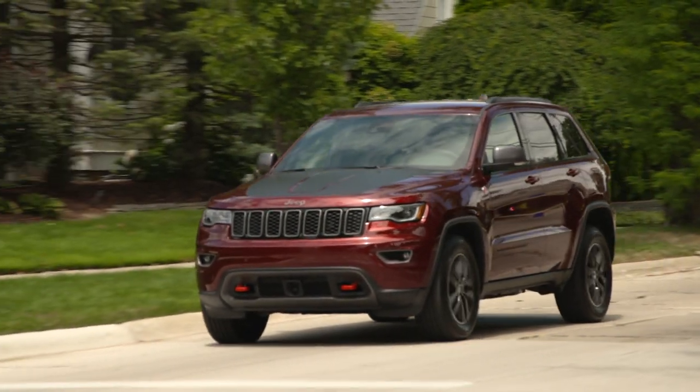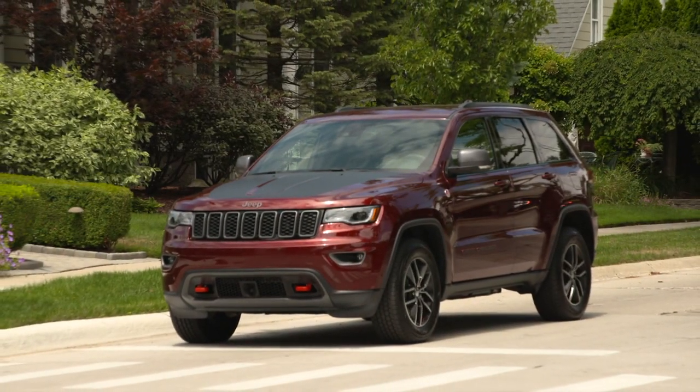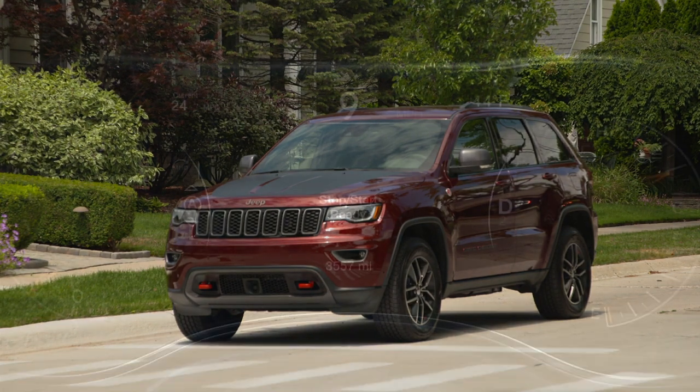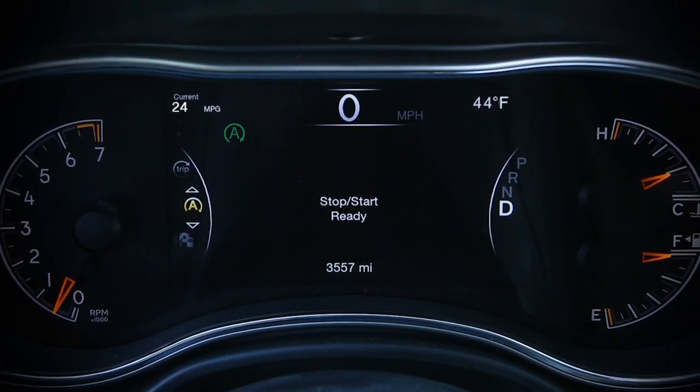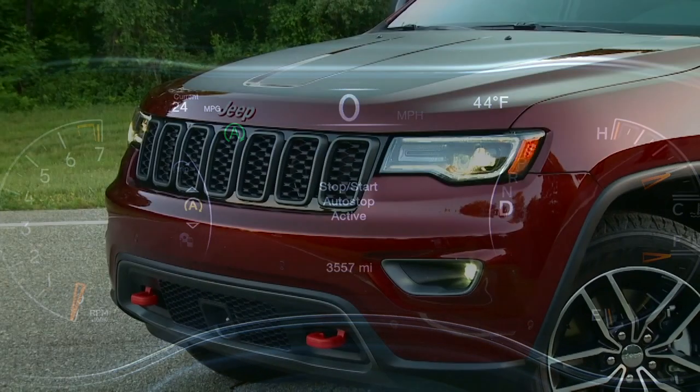If equipped, the engine stop-start function can save fuel and help reduce emissions. Stop-start enables after every normal engine start and momentarily shuts the engine down when you bring the vehicle to a stop. It's environmentally smart and improves fuel efficiency.